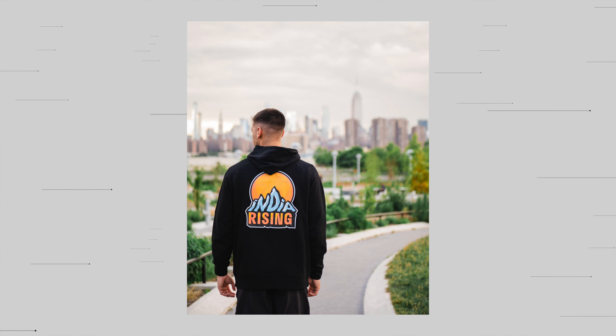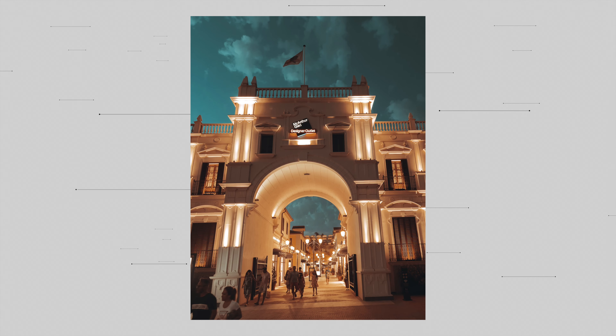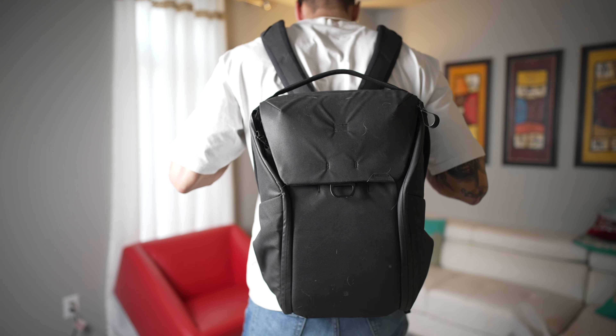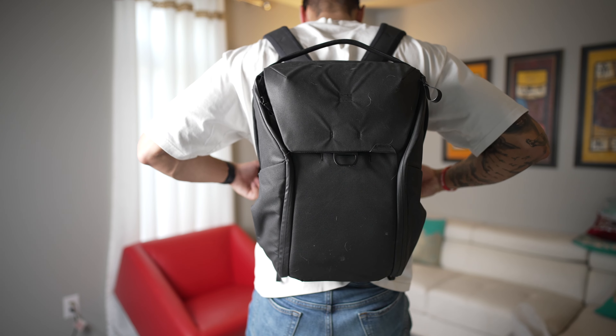Hey, what's up guys, it's Arian. Over this past summer I've been traveling quite a bit — a lot of it for basketball, playing in tournaments all over the place, and I actually went to Spain with the family as well. Throughout those trips I took the same items with me everywhere in my tech bag, so in today's video we're going to be taking a look at the things I pack in my tech bag when I'm traveling.